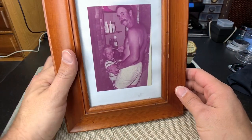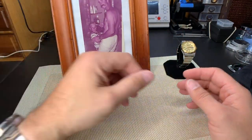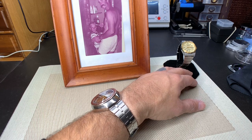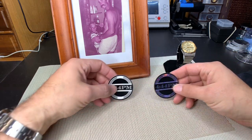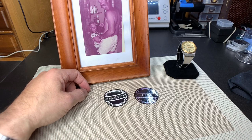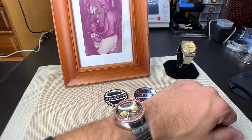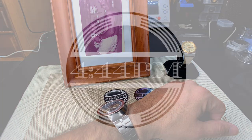Anyway, that's my state of the collection and I wanted to share that with you guys. I hope you have a great, happy, and prosperous new year. I hope 2020 is awesome. As always, thanks for watching — this is 4:44 PM, aka Nathan. Cheers.